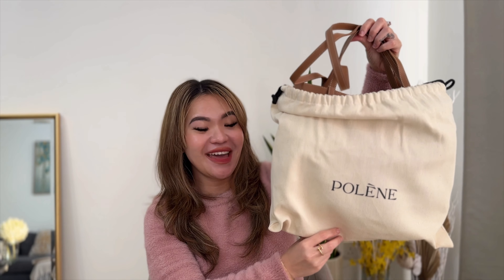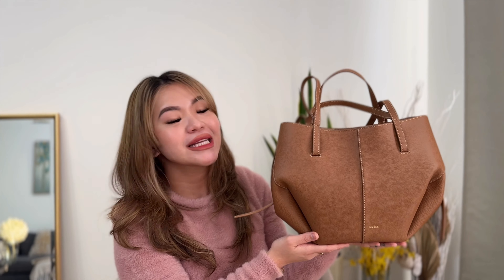Now let me show you my new baby. Say hi to — look at that! The Seam Mini in Camille. It looks so pretty, guys. I'm so in love. Look at this beauty. The Poulain Seam Mini in Camille textured leather. Look at that.